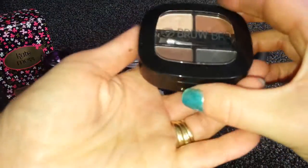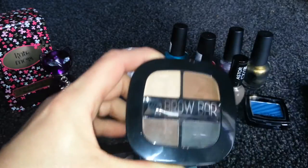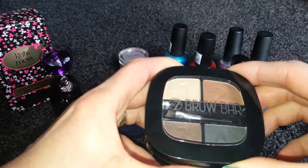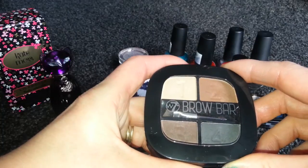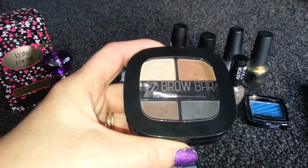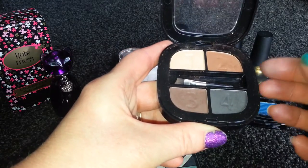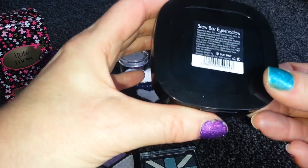This W7 brow bar I got off a market stall for £4.99, but then I went into the Original Factory Shop and it was only £3 in there, so I felt a bit ripped off. It did come with eyebrow stencil guides in different shapes, but I just threw those in the bin — I'll use my own eyebrows. There are three or four different shades; I mainly use three. I've got brown eyebrows, and it really defines them nicely.